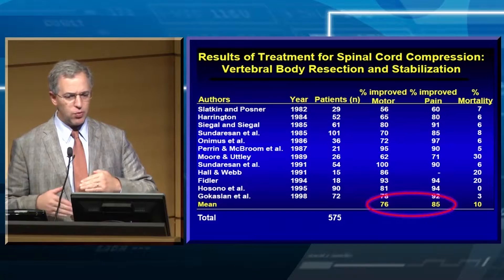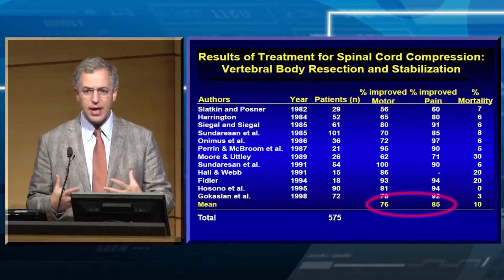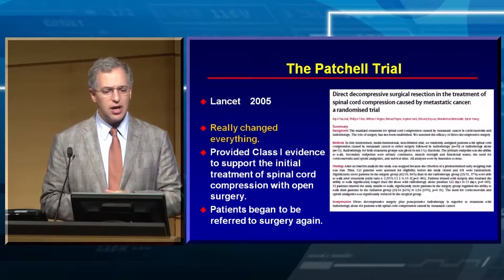We could go from the front, take out the entire vertebral body — not just decompress from the back, not just do a laminectomy. We stabilized and our results were even better. We were really excited as surgeons in the 1990s. People were talking about en-bloc resections of metastases, taking out every tumor cell with surgery, and we were patting ourselves on the back.